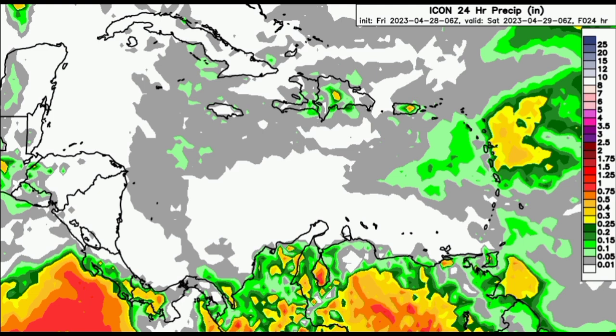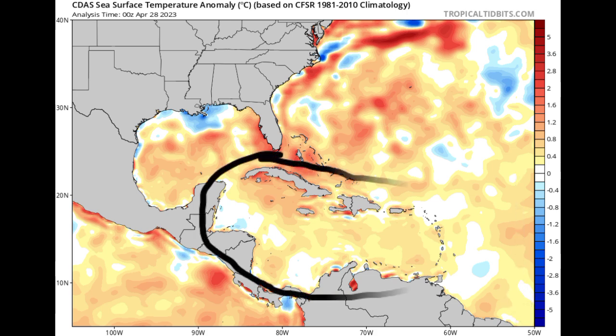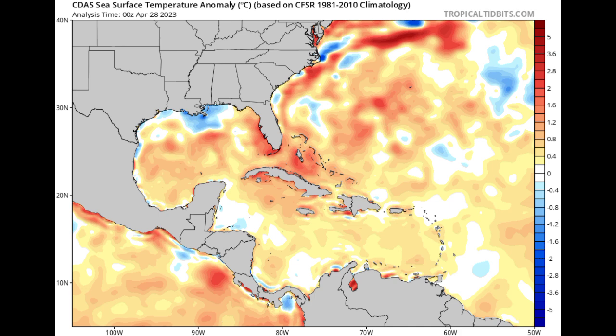Now we want to move on to the sea surface temperature anomaly map. As we head more to those shades of oranges and reds, that is indicating above-average sea surface temperatures. The white indicates that things are pretty much normal. Meanwhile, the blues indicate below-normal sea surface temperatures. Generally for the Caribbean region, we can see that those temperatures are above normal — slightly above normal for this time of year. In some places, such as the Leeward Islands, things are pretty much normal, and there are some spots of blue indicating a little cooler than usual. But generally for the region, it is above normal.